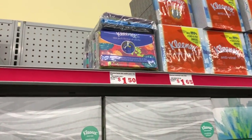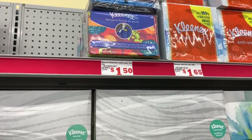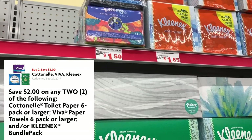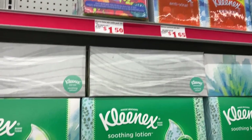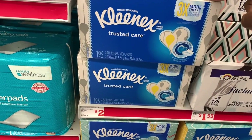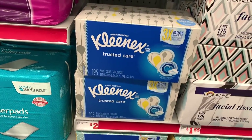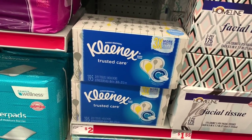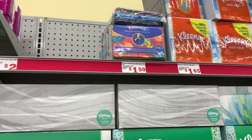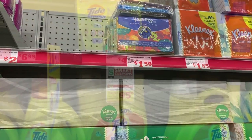Next up, I'm going to grab two of these Kleenex Slim Packs. So these are the three count packs. They are $1.50 each and we have a $2 off two digital coupon. The $2 off two digital coupon does work on these blue boxes of $2 Kleenex as well — your total will be $1 higher than mine. But if you want the big boxes versus the Slim Packs, that is an option. I'm going to grab two of these and use that $2 off two digital.